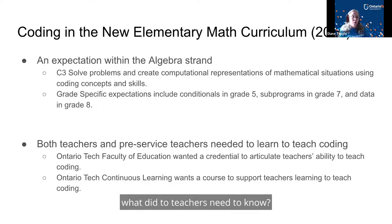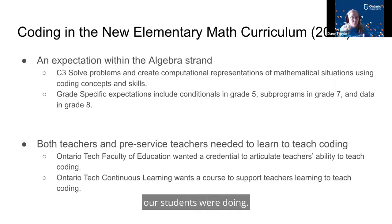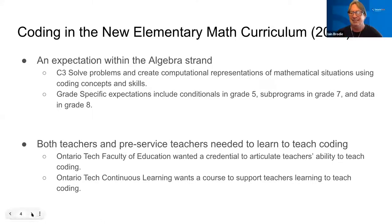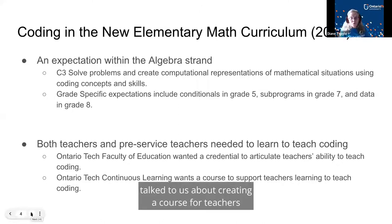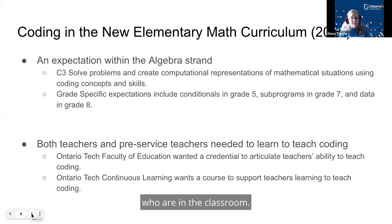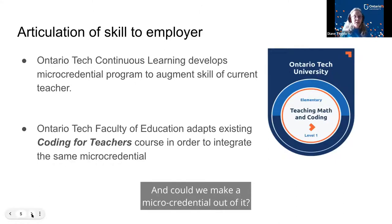We thought the micro-credential would be a great way to demonstrate all the great things our students were doing. Ian and I sat down with the new curriculum — it's a very substantial curriculum — and looked at what teachers needed to know and whether we could make a micro-credential out of it. Continuous learning talked to us about creating a course for teachers who are in the classroom, and Ian and I looked at the curriculum to determine what teachers needed to learn and how to design the micro-credential.